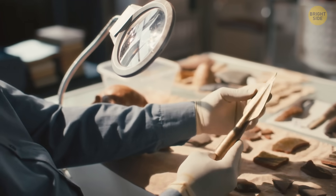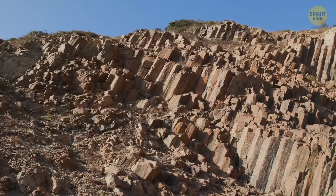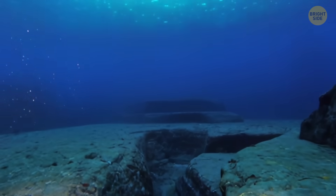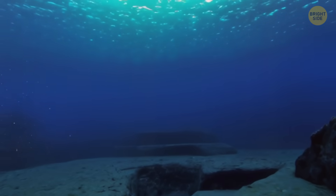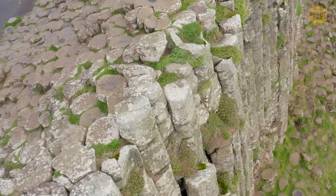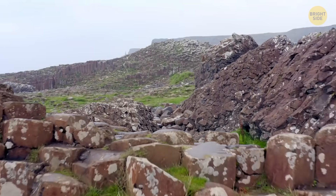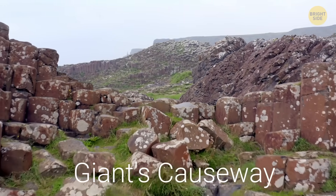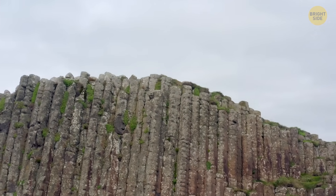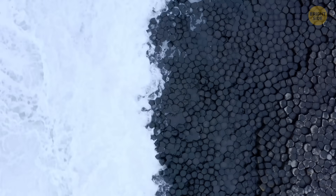However, not all scientists are convinced of this explanation. For many, Yonaguni is the result of thousands of years of erosion. The fact that the monument is composed of one massive rock leads them to believe it is not human-made. The defined edges and flat surfaces resemble a natural formation occurrence in Northern Ireland, known as Giant's Causeway — a series of interlocking basalt columns that looked like the ruins of a palace, but were the result of volcanic activity in the region.